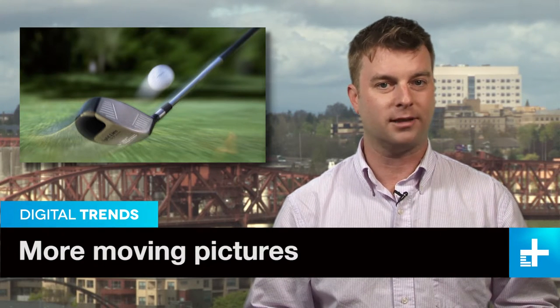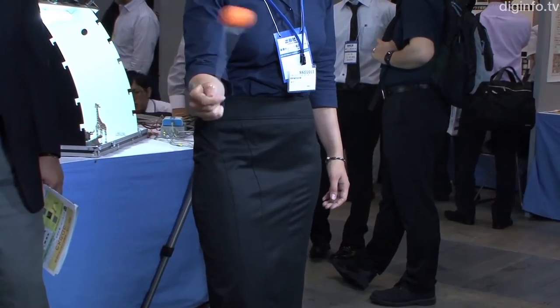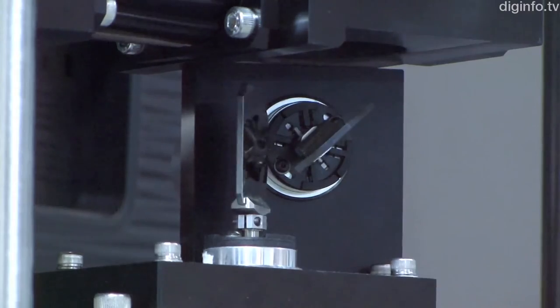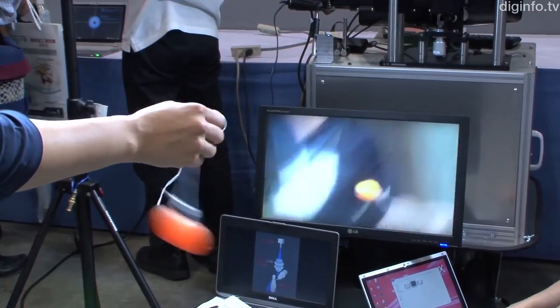No matter how quickly you can pan a camera to follow the action, a fast-moving object like a golf ball in flight is one of the toughest things to capture. But this new prototype camera makes it look easy. It uses a system of mirrors to follow a moving object, processing the image 1,000 times a second and keeping it perfectly in the center of the frame.